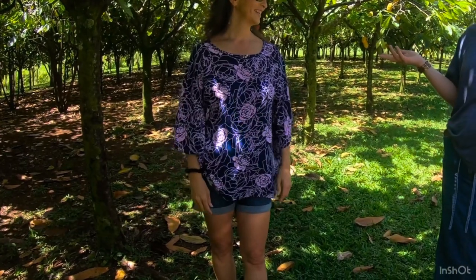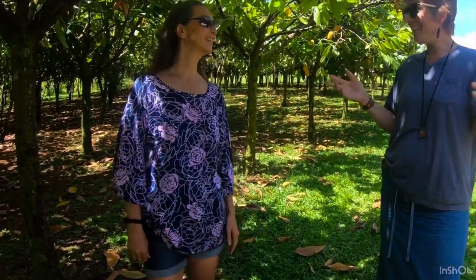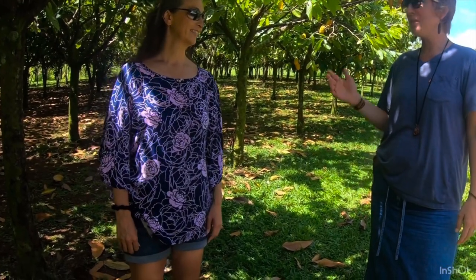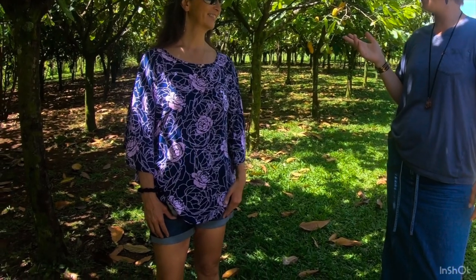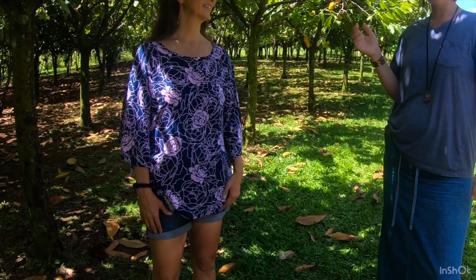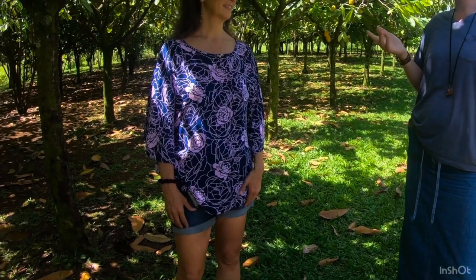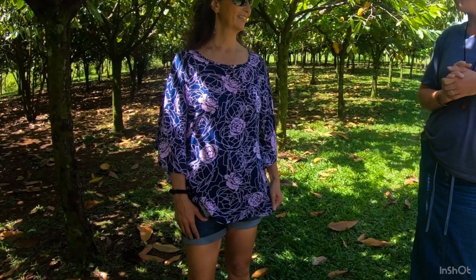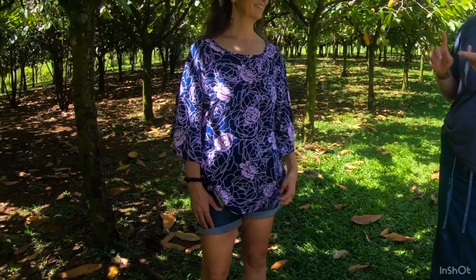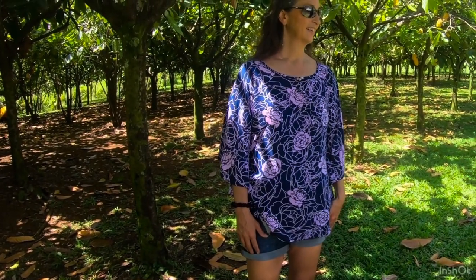So I'm here with my friend. We're new friends — we met on Instagram. She's the owner of Aloha Fields Chocolate. I'm so grateful that we've connected. We're here at her farm, a beautiful farm in Hawaii on the Big Island. Tell us about your farm and how long you've been doing this — what you want us to know about what you're doing.